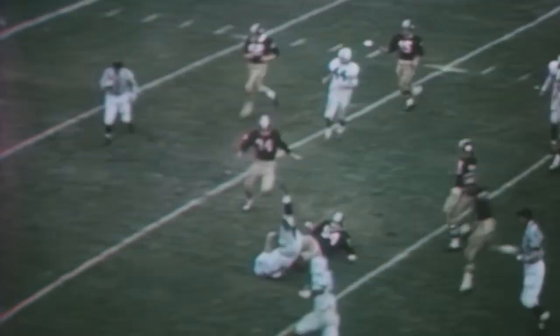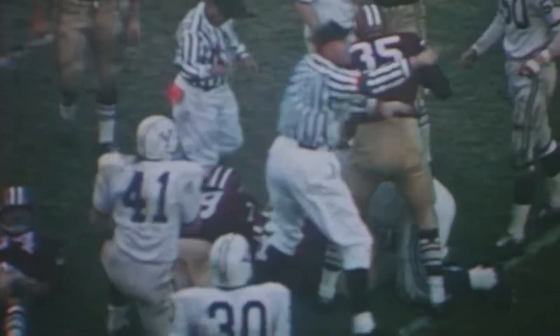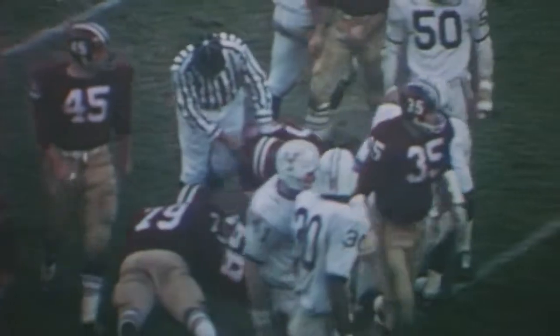Yale's seventh and final turnover helped spark the Harvard rally as the Bulldogs fumbled at the Harvard 14 and launched the Crimson comeback. It's Levin, fumbled — and it is recovered by Harvard. He gets the time of the throw and his arm is hit, and he scrambles. Still down 29-13 with 3:30 to play.